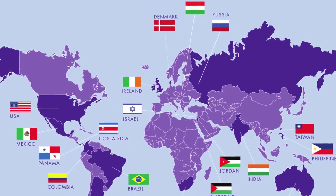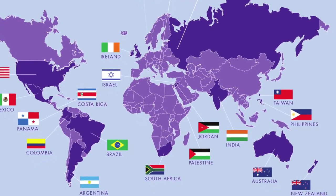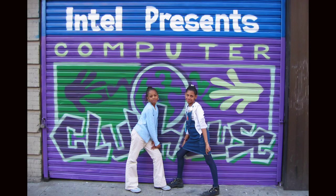So we're here at the Computer Clubhouse at the Museum of Science in Boston. This is now one of about a hundred computer clubhouses around the world. It's been more than 20 years now since we started the very first computer clubhouse.